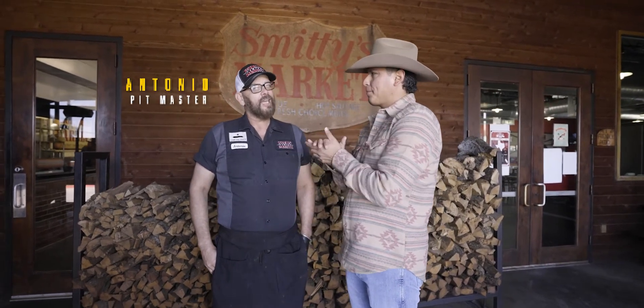I'm here with Antonio from Schmidt's Family BBQ. He's been a pitmaster — so how long have you been a pitmaster? About 8 years.